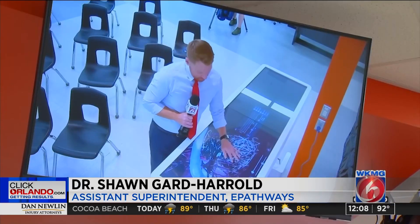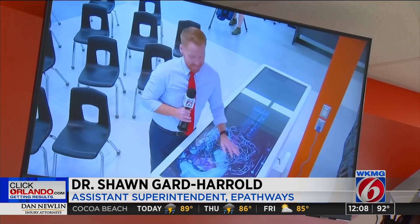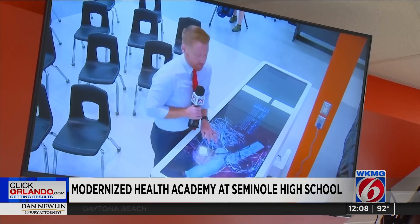One other new piece of equipment here at the Health Academy is the Anatomage table. It replicates the learning experience for those seeking to become nurses or physicians.